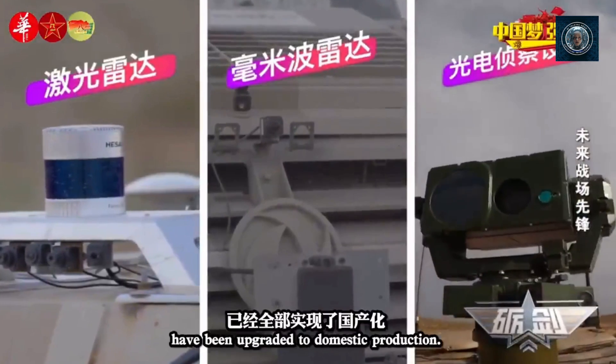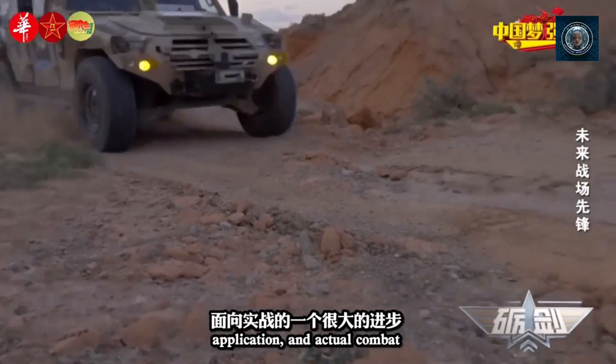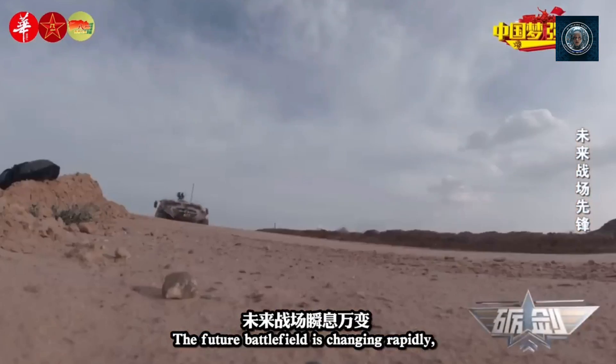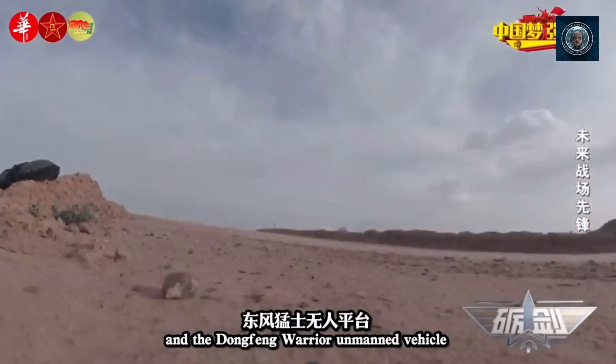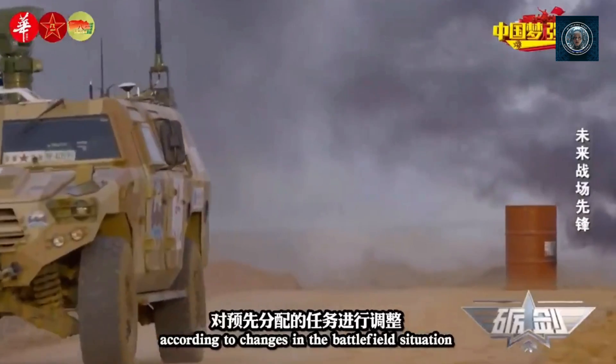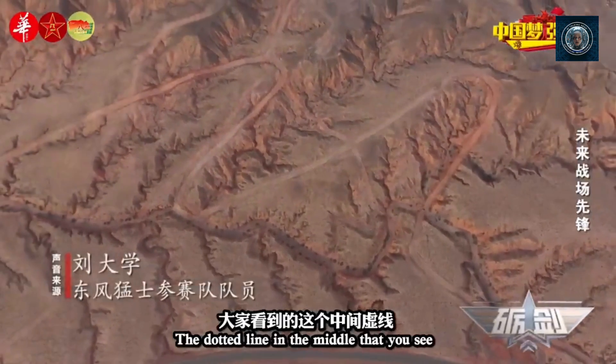Steep inclines and stairs: steep inclines, stairs, and ladders present significant challenges for traditional robots. Wheeled platforms may have difficulty climbing steep slopes, and stairs can be an obstacle they cannot overcome without specialized mechanisms. Robot dogs, with their legged locomotion, are better suited to navigate these obstacles.